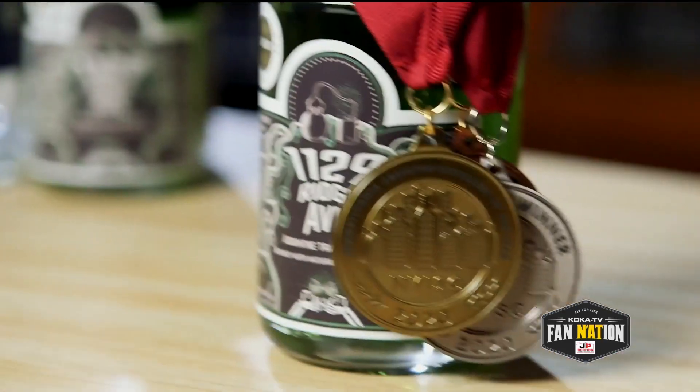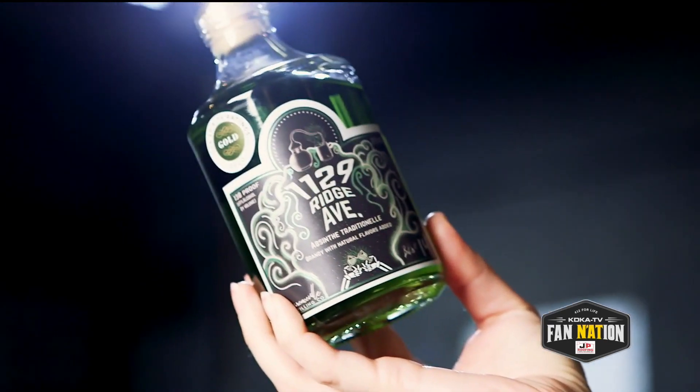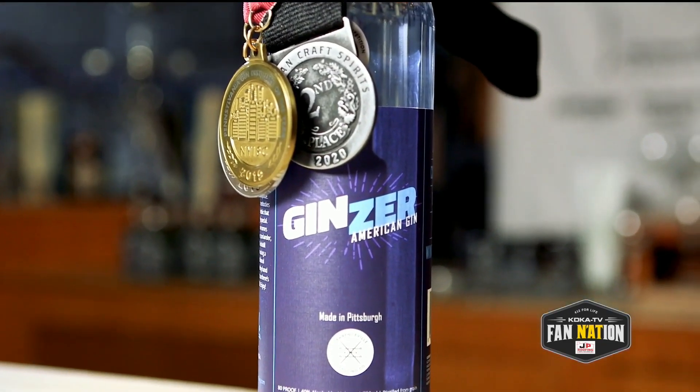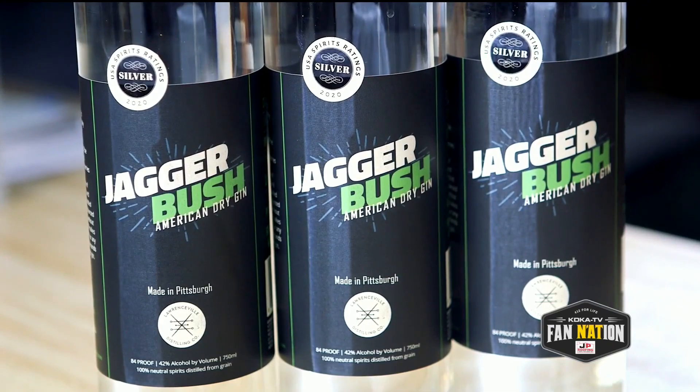We take our spirits very seriously, the craft of them, but we don't take ourselves too seriously. We decided to name these products after things that made us laugh about Pittsburgh culture. Parking Chair Vodka, named after the Pittsburgh Parking Chair. Ginzer Gin, which is just a play on the word Yinzer. And Jaggerbush Gin — Jaggerbush, if you're not from Pittsburgh, you might not know what that is. It's a rosebush with thorns on it. Everybody in Fan Nation, of course, knows what Jaggerbush is.